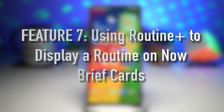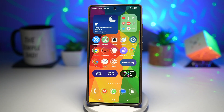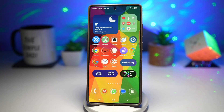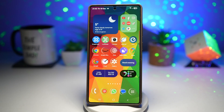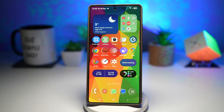Lastly, feature number seven is where you can use Routine Plus to display a routine on your Now Brief cards. If you have routines like bedtime mode, driving mode, or work mode, you can instantly see which routine is active and understand why certain settings like silent mode or reduced brightness are enabled. Routine Plus lets you display currently running routines on your Now Brief cards, giving you real-time visibility of your phone's automation.